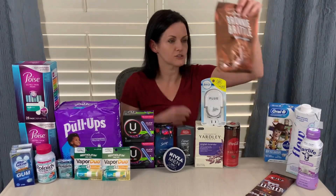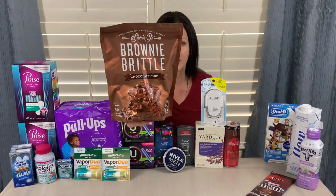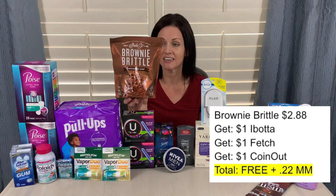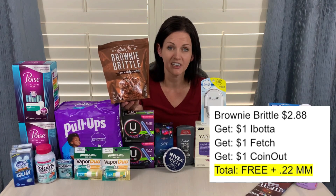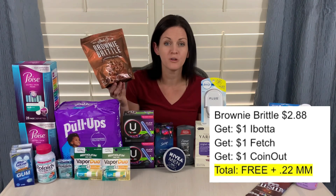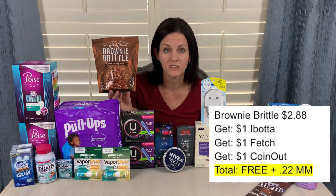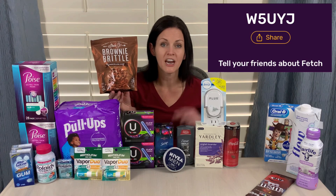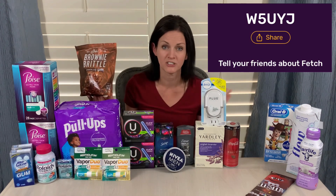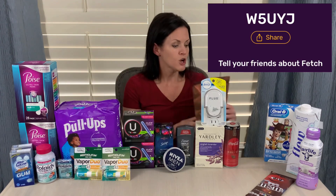The Brownie Brittle is an awesome freebie. It's priced at $2.88, but there are multiple apps giving $1 back: Ibotta is giving $1 back, the Fetch Rewards app is giving $1 back, and the Coin Out app is giving $1 back, making this free and a $0.22 moneymaker if you use all three apps. The Fetch Rewards app has a ton of offers right now — if you join using my referral code, you'll get additional points back when you scan your first receipt. Coin Out is another one I use, and I have a referral link in the video description box below and on the printable Google document.